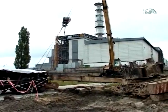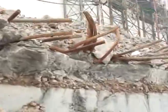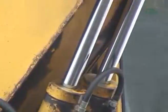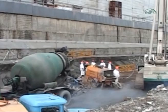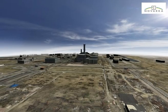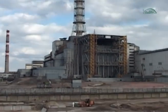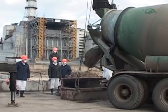The construction of the NSC erection area and arch sliding area foundations began at the prepared site. Foundation works were undertaken in the trenches simultaneously with the preparation of the sites for construction of lifting towers. Special clean routes were laid to ensure efficiency and safety of transport operations, providing access to the assembly area for heavy equipment.